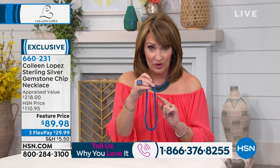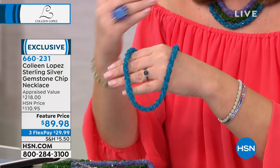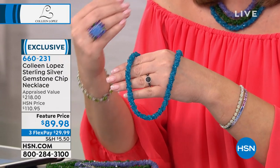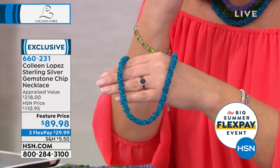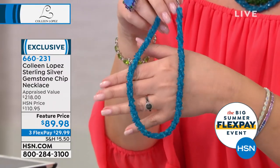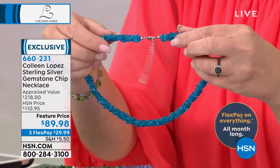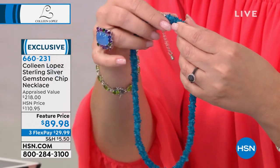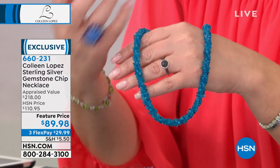It's this deep, rich, natural color of the Apatite. That is about 150 carats of genuine natural Apatite — that would never in a million years happen otherwise. Look at all those stones. It's a twisted torsade style, has a nice long clasp on it. You can wear this shorter or longer. It came out so beautiful, and that's a lot of gem weight.